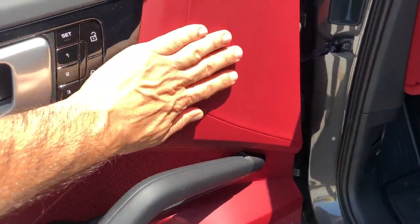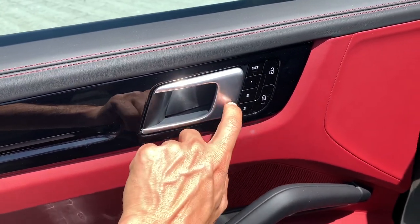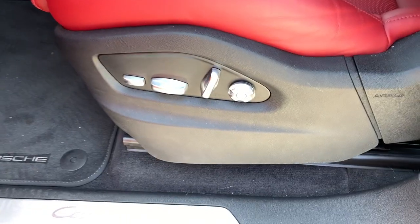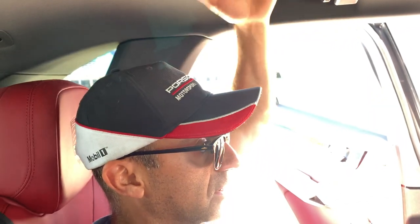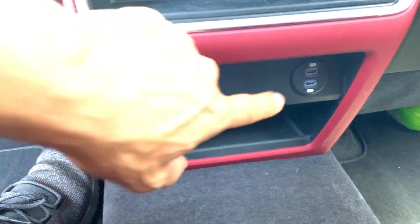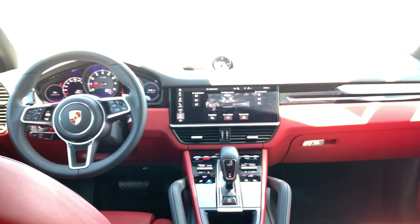The door trim, fit and finish, and feel of everything is top quality. Even the plastics feel pretty good — clicking on it, it feels solid. The buttons feel high quality, everything is leather, and you have a lot of different functions for your seats. The rear legroom is plenty for someone like myself at 5'7". There's tons of headroom — this could work well for someone up to about 6'3". In the back you have a 12-volt plug and USB connectors for passengers on long trips.